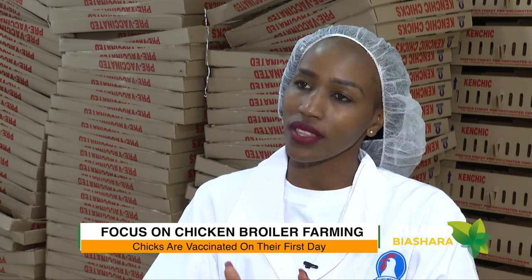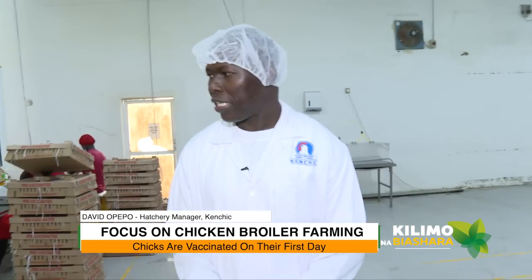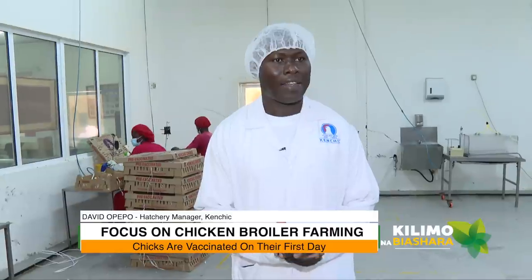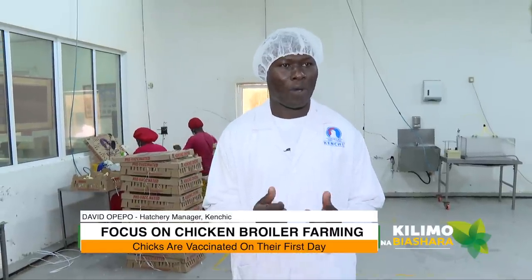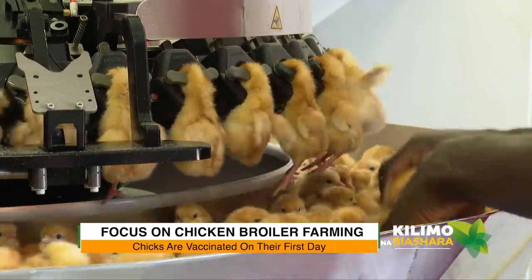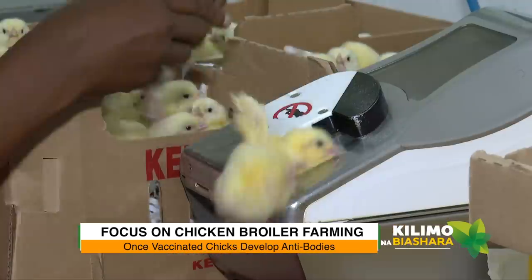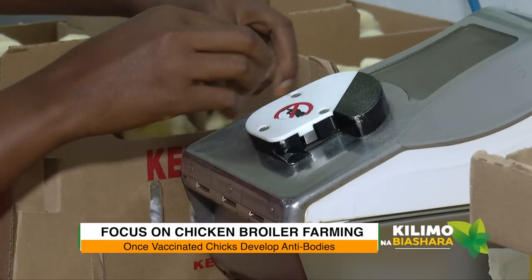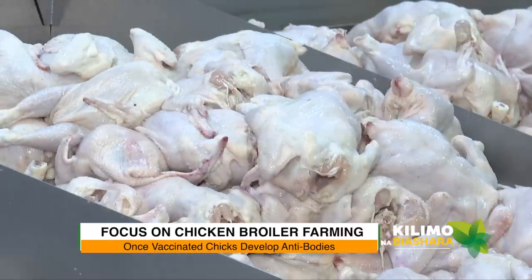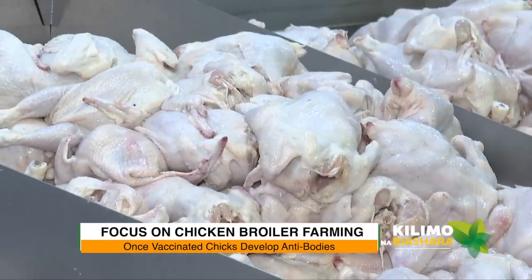These chicks undergo vaccination on their very first day — day one. That is the best moment for antibodies to develop while the chicks are being prepared for placement at the farm. It's a very critical aspect of food safety: the chicks cannot be attacked by any disease, and therefore the meat you get from them will be disease-free.